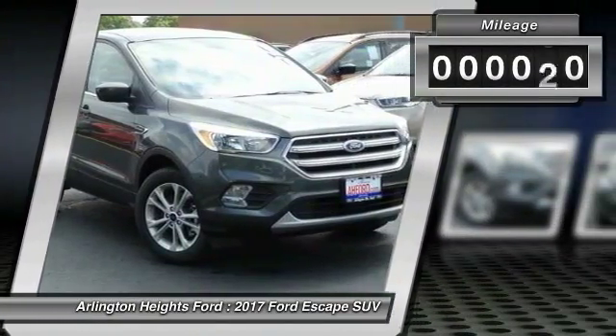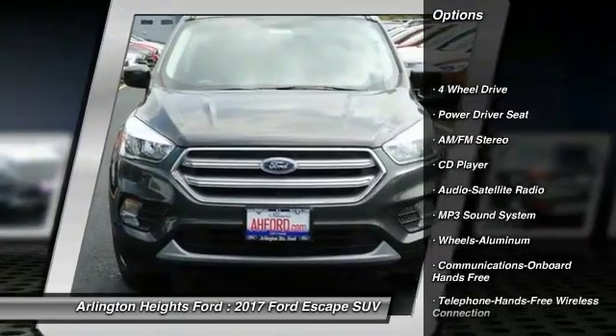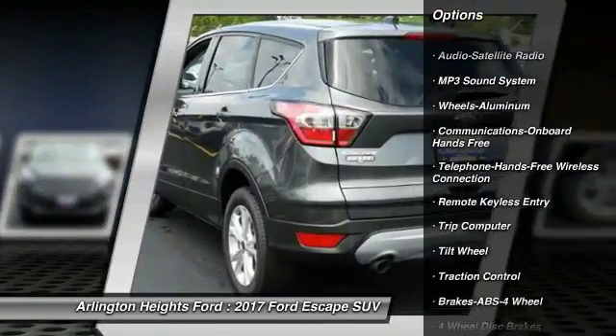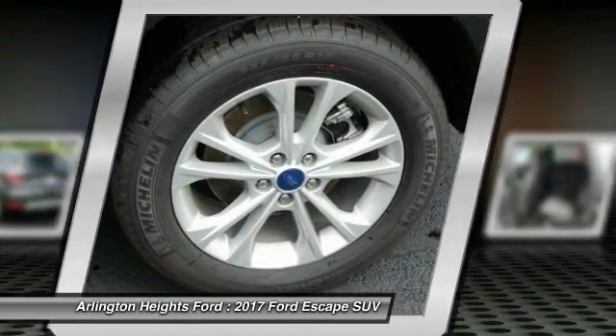This vehicle has less than 100 miles. Here are some of this vehicle's great options: four-wheel drive, traction control, anti-lock braking system, Bluetooth wireless data link for hands-free phone, power steering, air conditioning, front aluminum wheels, cruise control, floor mats, hands-free communication.